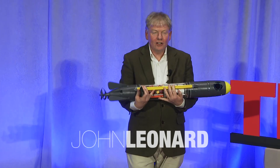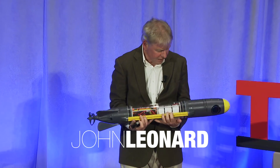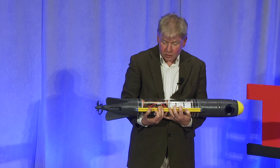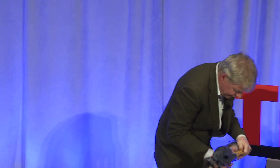Thank you so much. I brought along a little prop. We love to do show and tell in our classes. And this is an amazing 3D printed, low cost, autonomous underwater vehicle built by MIT Woods Hole joint program grad student Ray Teresi. I'll say a little bit more about this at the end.